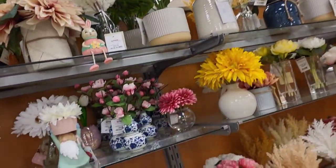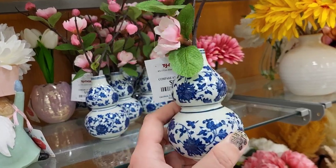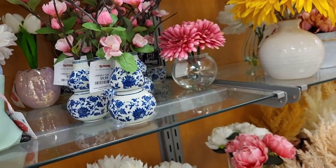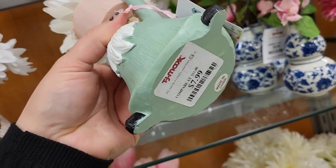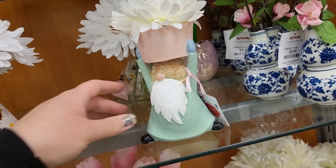Got some floral pieces — oh, these are nice! $9.99. This is actually heavy for how small it is. $9.99. This little guy — he looks like it's taking all his money to hold that little pot up. $7.99.